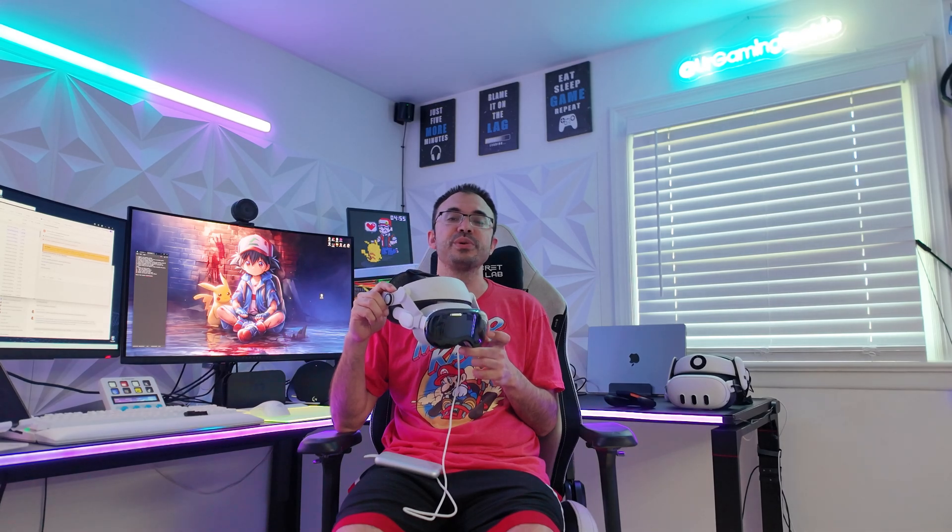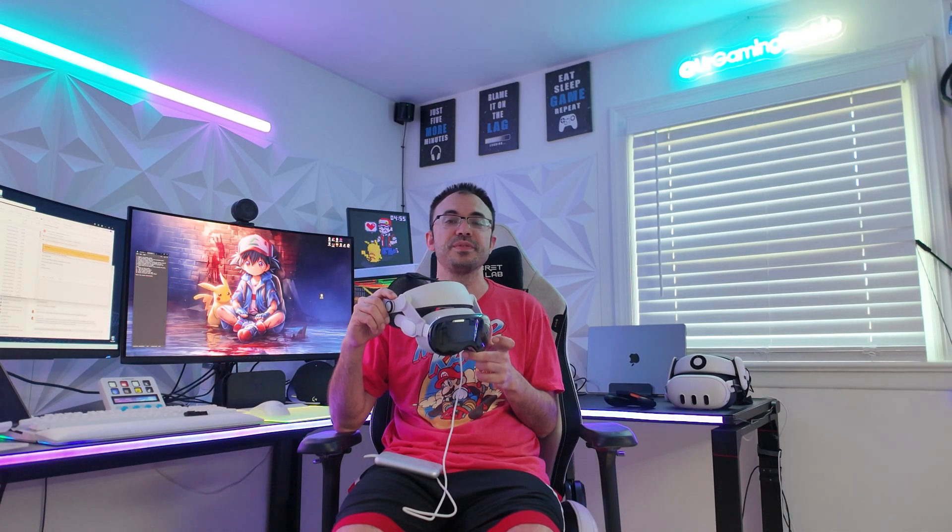Yes, I still have mine and I still use it almost every single week for watching movies and stuff. I did not get rid of mine like a lot of other YouTubers did after their review. It's still here, still being used, and I'm really excited to talk about it. Let's get into the video.